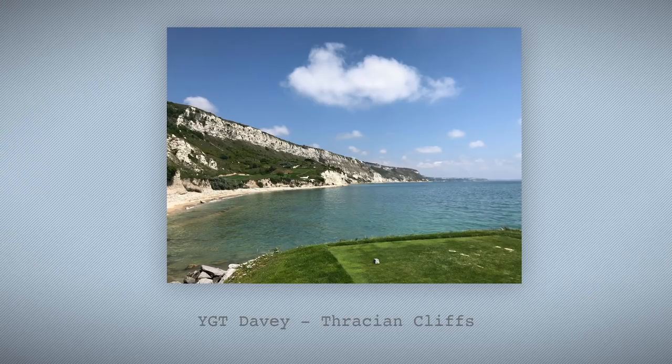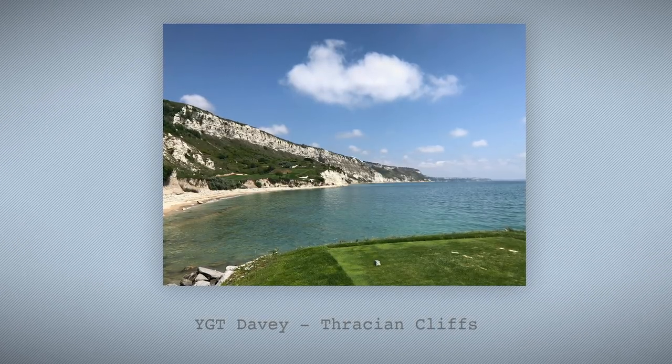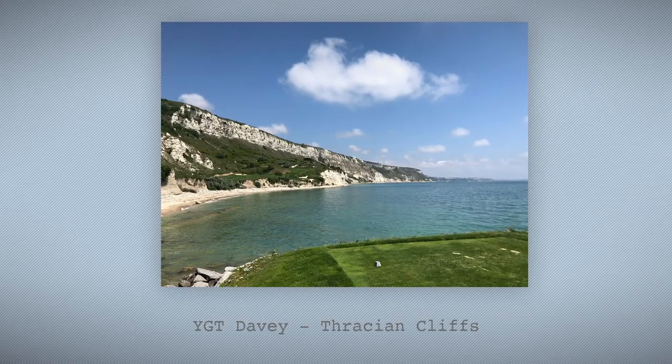Third honourable mention goes to YGT Davey, who you guys might recognise from some course vlogs shot in Tunisia on Mark Crossfield's channel. Davey, you can't win — you're a YGT staff member, you are disqualified from winning prizes. But great picture, though, from Thracian Cliffs in Bulgaria, a course I'd absolutely love to play. I just wonder how many balls I'd rinse into that sea before I eventually hit that fairway.